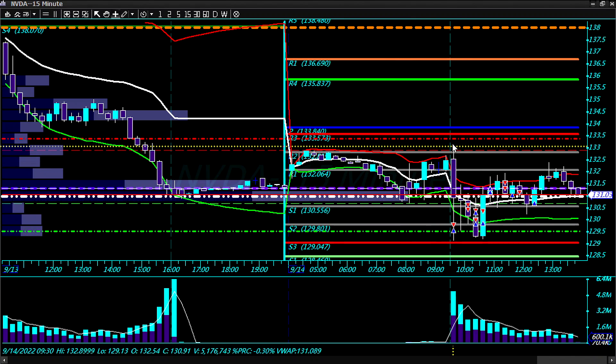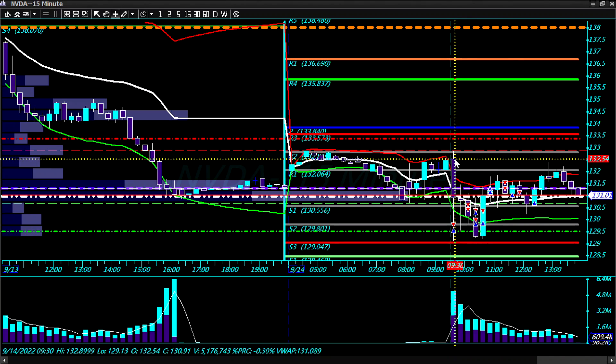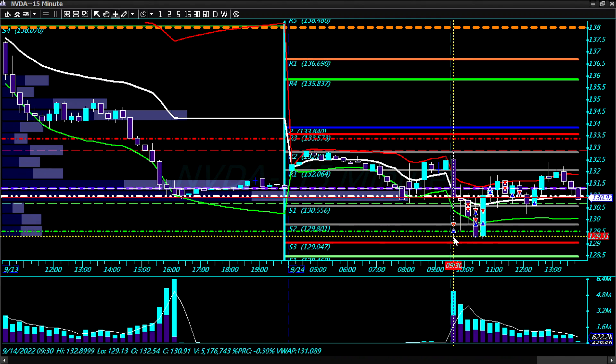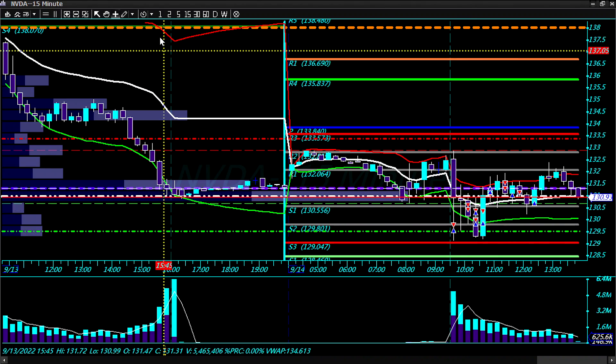At the open we flushed down to 132.54, then pushed up a little bit. I took the breakdown of S2 anticipating the flush down, looking at the rejection off of R3. Kind of late to the party, but it bounced off S3 — broke even on that trade with a little profit. Then I took two shorts on the rejection.